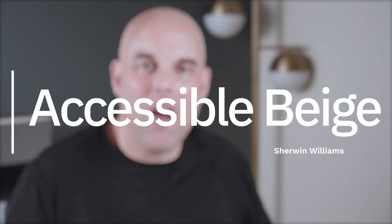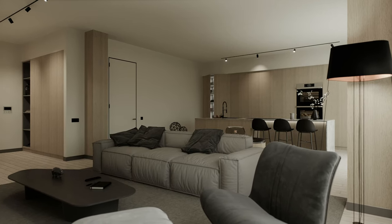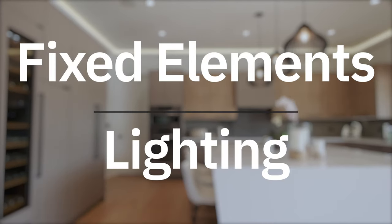Sherwin-Williams Accessible Beige is a popular paint color that's been going strong for the last two decades and I don't see it fading anytime soon. But just because it's a popular paint color doesn't mean it can work in every home. I help thousands of clients every year and I can't tell you how many times a client has contacted me after painting their home Accessible Beige — it was a costly mistake. The two biggest factors are your fixed elements and the lighting, and it's really important that you get this right.